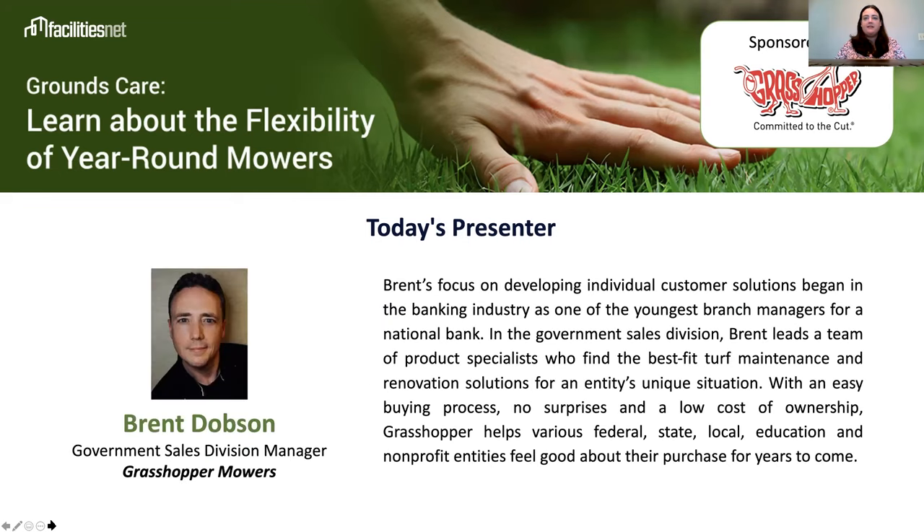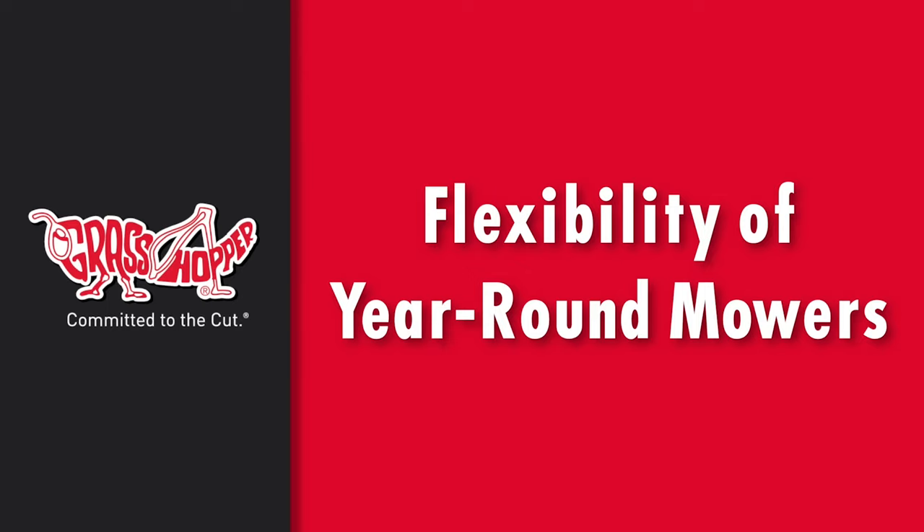Brent's focus on developing individual customer solutions began in the banking industry as one of the youngest branch managers for a national bank. In the Government Sales Division of Grasshopper, Brent leads a team of product specialists who find the best fit turf maintenance and renovation solutions for an entity's unique situation. And with that, we'll start today's presentation.